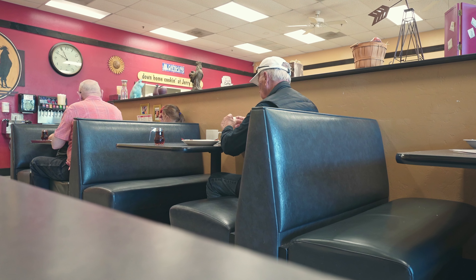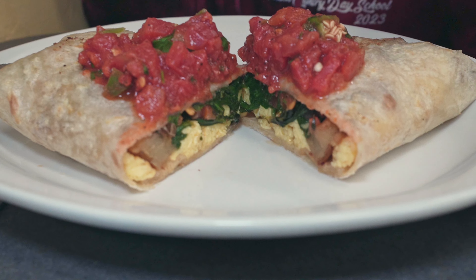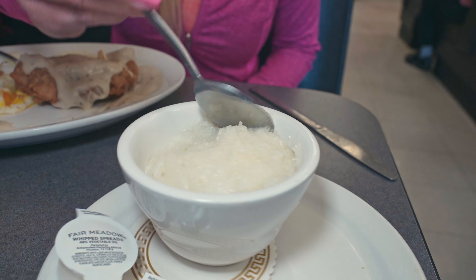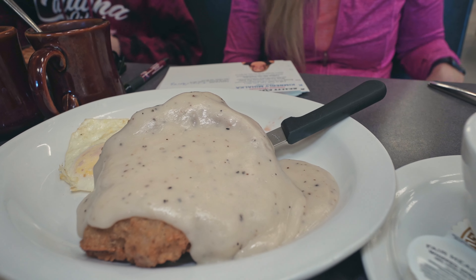If you want a spot with the down-home feel and some delicious breakfast, stop by Jerry Bob's. Whether it's a breakfast burrito, omelet, or traditional breakfast with a side of grits, you will get your fill at this locally owned and operated restaurant.